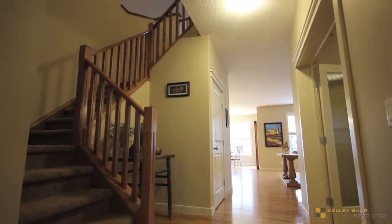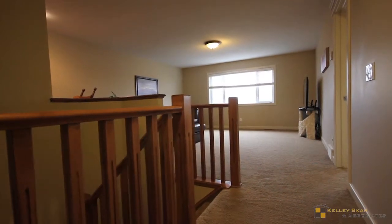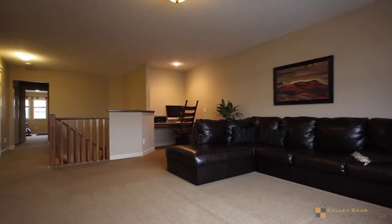Upstairs is the comfortable bonus room. Like most rooms in the home, there are large windows that allow natural light to flow through.